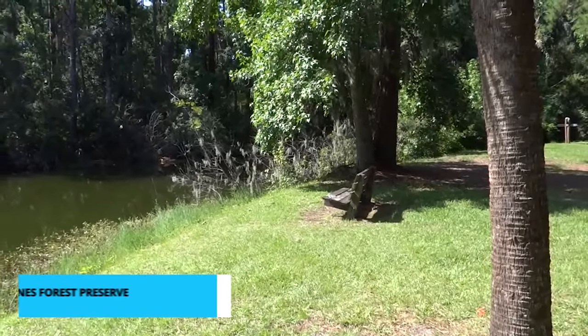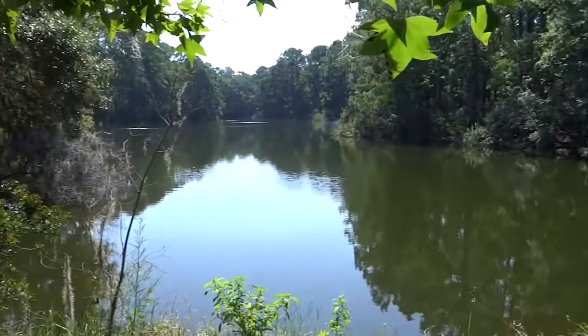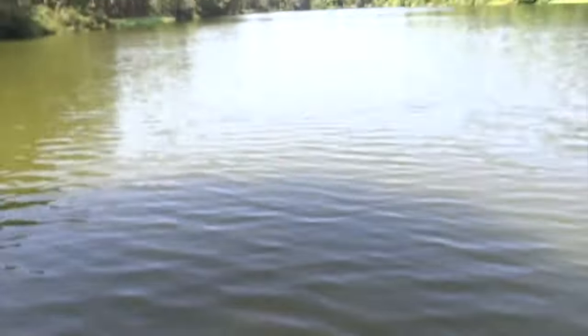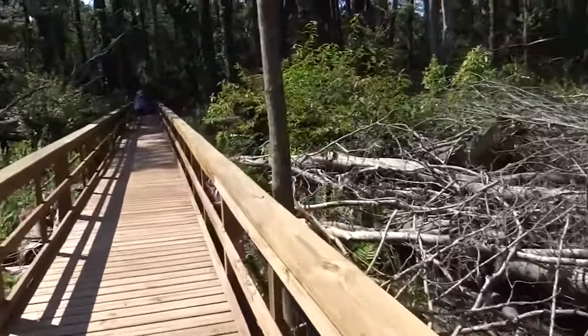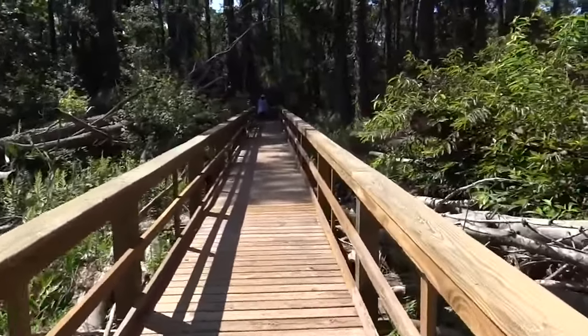Moving on to number 5, we have the enchanting Sea Pines Forest Preserve, a hidden oasis where you can lose yourself in nature's beauty. This 605-acre preserve is a world apart from the island's bustling beaches and golf courses. It's a place where time seems to stand still as you wander along meandering trails. The preserve is teeming with wildlife, including turtles, alligators, and a variety of bird species.